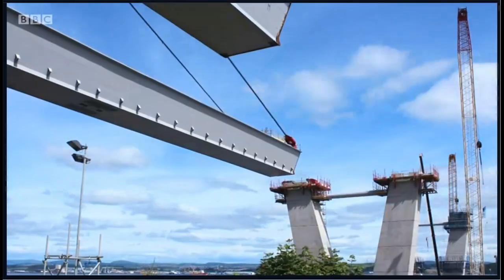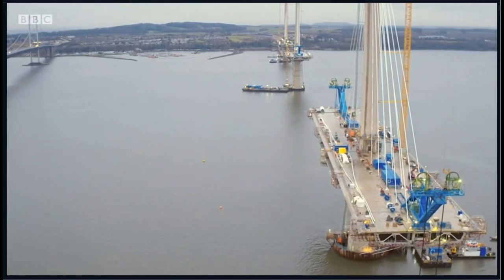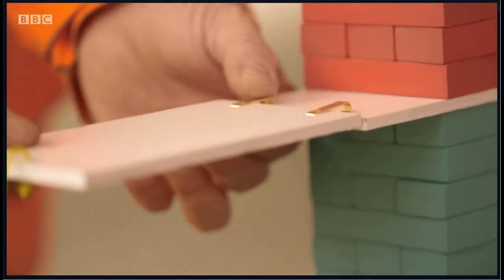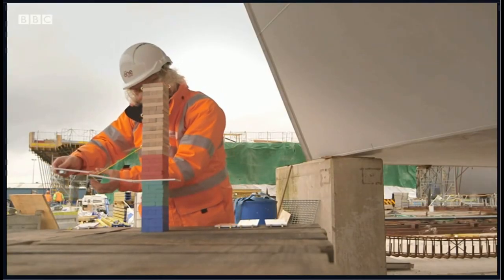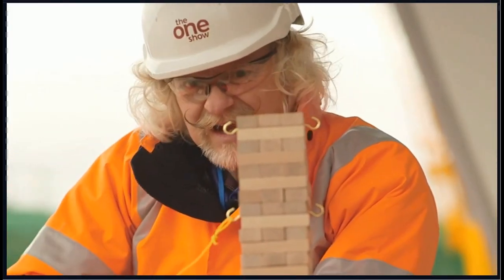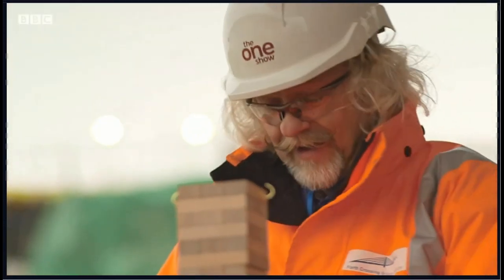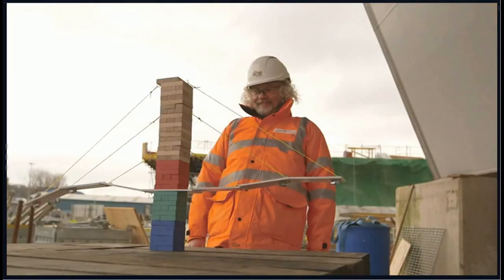By 2015, the engineers had reached a critical point as they started to construct the decking that would actually carry the traffic across the bridge. But rather than building it from the shorelines into the middle, they actually built it from the towers outwards, and it was a delicate balancing act. If you attach sections on only one side, the tower tips — but add a piece of decking on one side and then on the other, and that keeps the tower balanced.